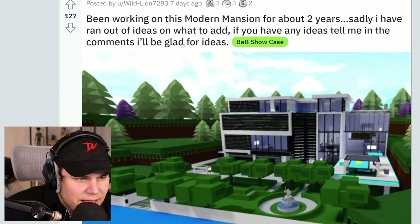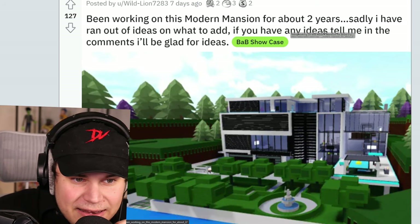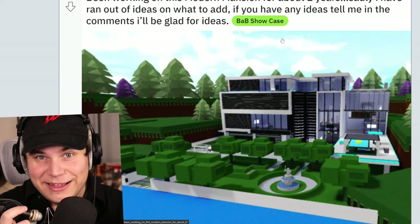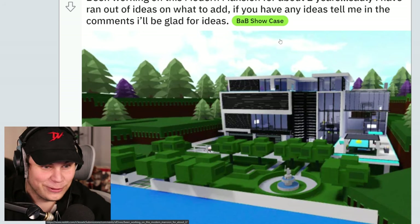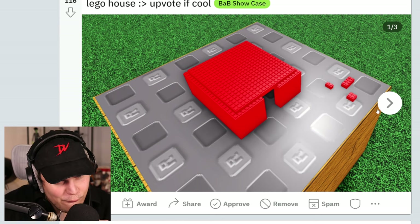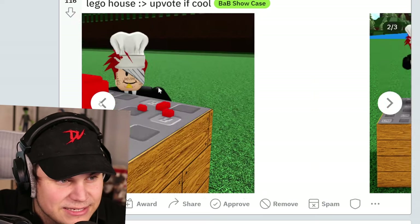I've been working on this modern mansion for about two years. Sadly, I have run out of ideas on what to add. If you have any ideas — what the? Bro, if you've been working on this thing for two years, you could have probably built an actual house in that time. It actually takes about two years to build a real house. That's insane. Oh my God. Lego house. What do we have right here? Oh my God, this is like Lego to the actual Lego scale. That is really cool, man. That's actually awesome.